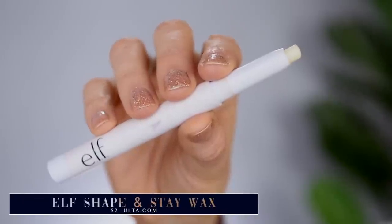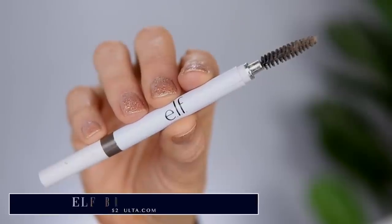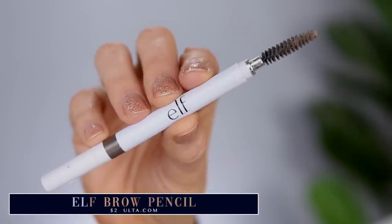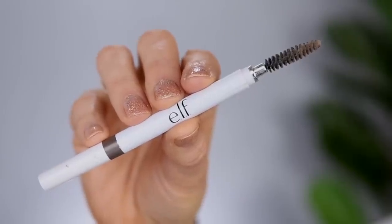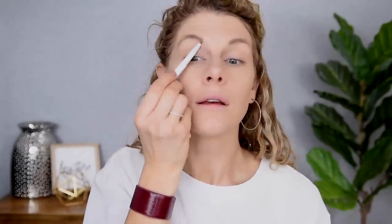Let's do the eyebrows next. I'm going to start off by taking my e.l.f. Shape and Stay wax pencil and add a little bit into my brows. Then we're going to go in with my e.l.f. $2 brow pencil in the shade taupe. I'm just going to use a spoolie first to really brush that wax through my brows and get them a little bit more upright. Then I'm going to take the actual pencil and put just a tiny bit today because we are going to be using a colored brow gel.